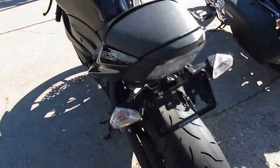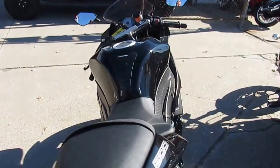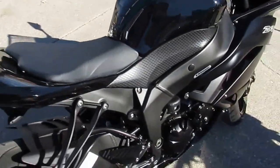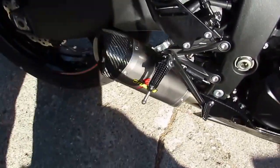This one's a 2012 ZX6R. This bike's not even broken in — it's only got 1,729 miles. Paint's perfect, this thing is good looking. It's got the Graves exhaust on it.